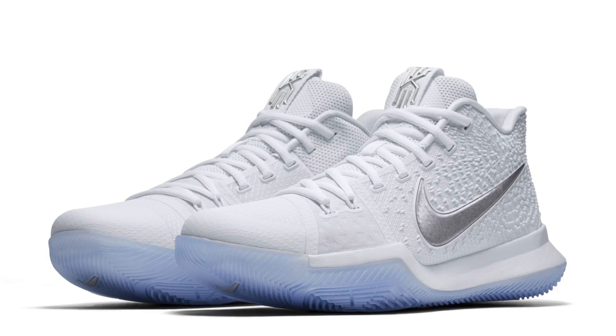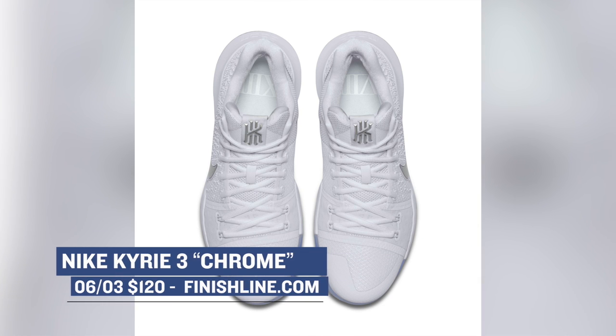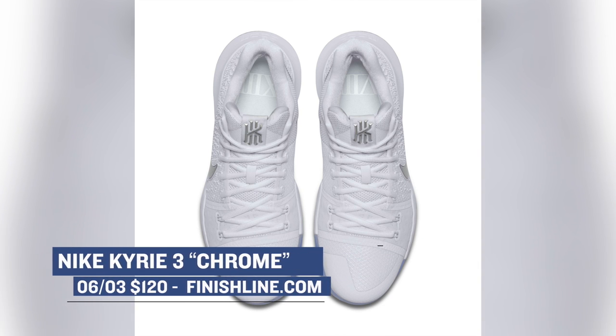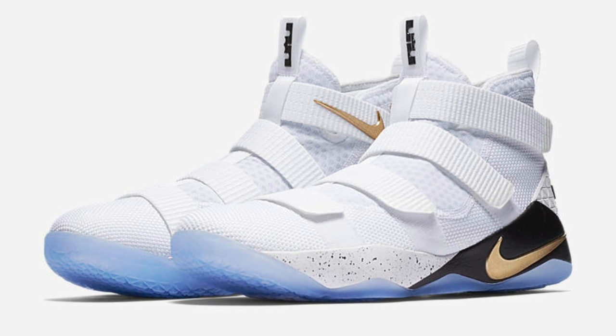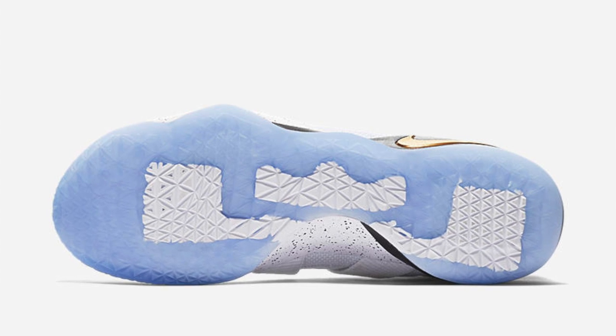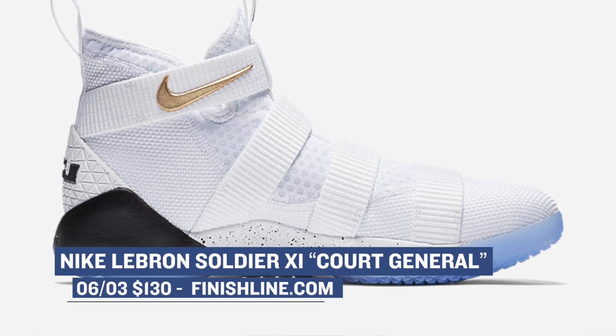Switching over to Nike Basketball, Nike is set to launch the Kyrie 3 in the chrome colorway. If you've been looking for a pair of almost-white basketball shoes to rock during the summer at $120, the Kyrie 3 is pretty much the one you need to get. They also have the LeBron Soldier 11 in the Court General colorway dropping on Saturday as well. This model dropped earlier in the week in the black colorway, but this time they're going with white and metallic gold, and it's going to cost you $130.